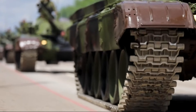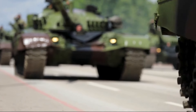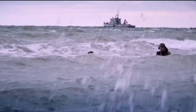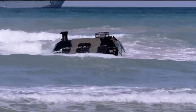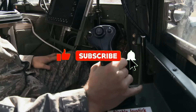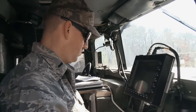To sum up, the cutting edge of technological innovation and engineering mastery is embodied in the world's most sophisticated military vehicles, which provide armies with unmatched power projection, national security protection, and strategic goal-achievement capabilities. If you enjoyed this video, don't forget to hit like and subscribe and hit the notification bell for more content like this. See you in the next video!